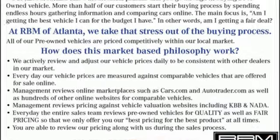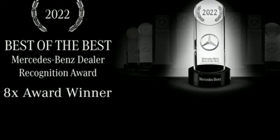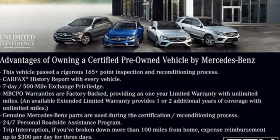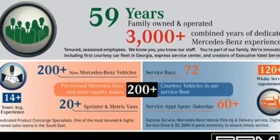It boasts an impressive list of features like these: intercooled turbo i6 engine, automatic with driver control suspension management, engine auto stop-start feature, hands-free liftgate, integrated navigation system with voice activation, and wi-fi hotspot.